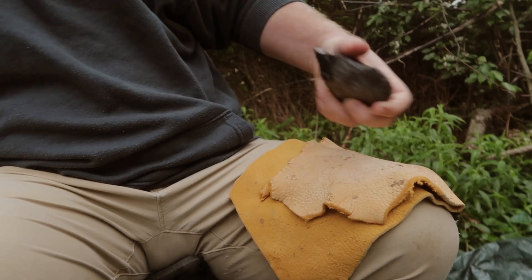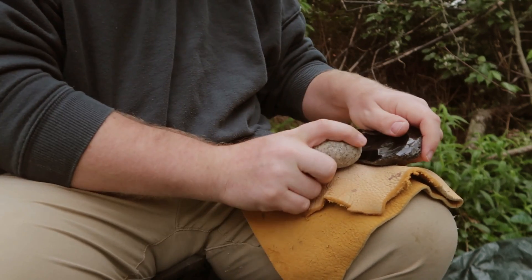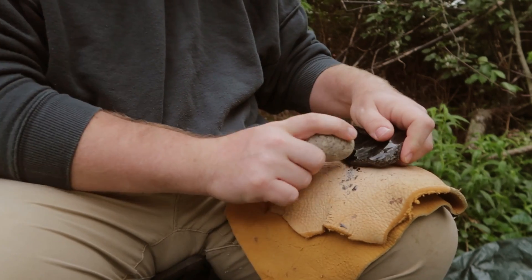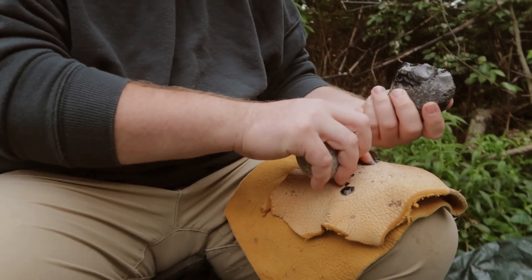While removing many flakes from a piece of stone can allow one to shape a complex tool, individual flakes are very sharp and effective tools by themselves, and take minimal skill and time to produce.